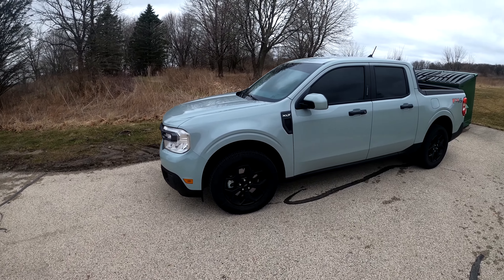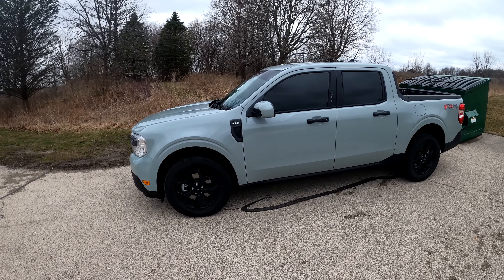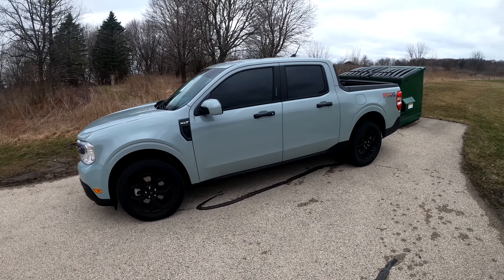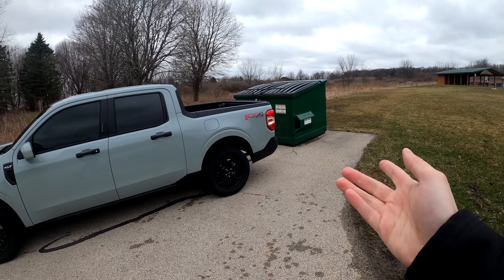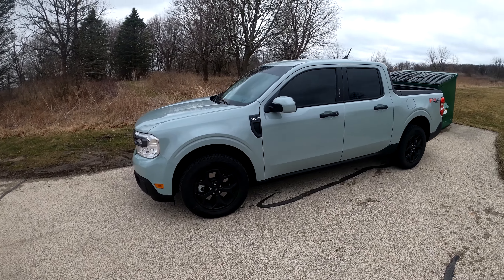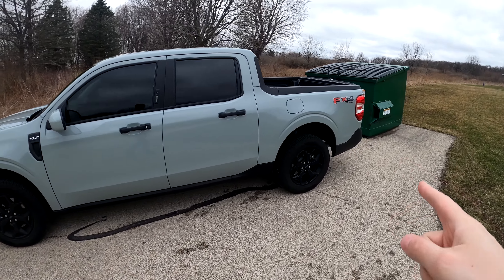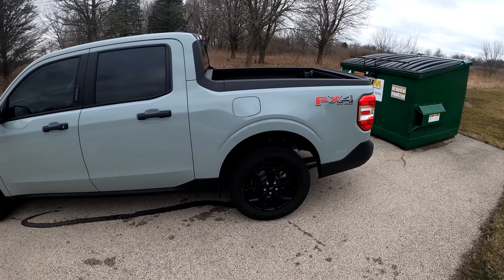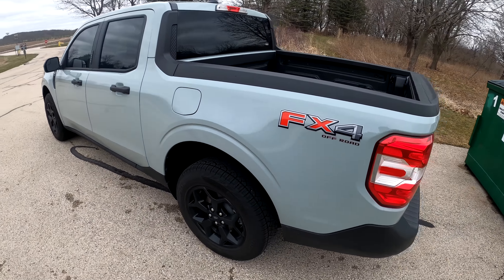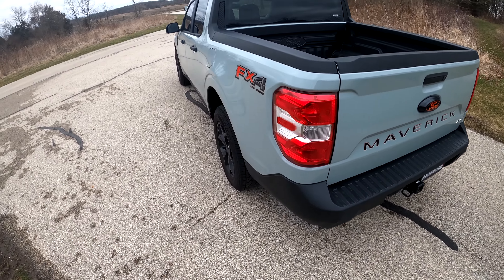I got it in Cactus Gray, which is funny because I'm a pretty big hater of the Nardo Gray color, but I'm pretty pleased with this because there are a lot of shades of green in it. You can kind of see here — we parked it by the dumpster because it's a Ford. This is the EcoBoost XLT with the Luxury Pack, and it is an FX4, so it's got all-wheel drive. I also have the 4K tow package with the hitch in the back.